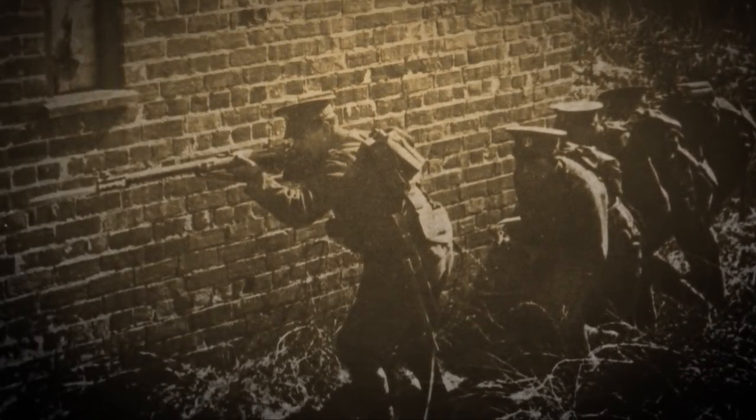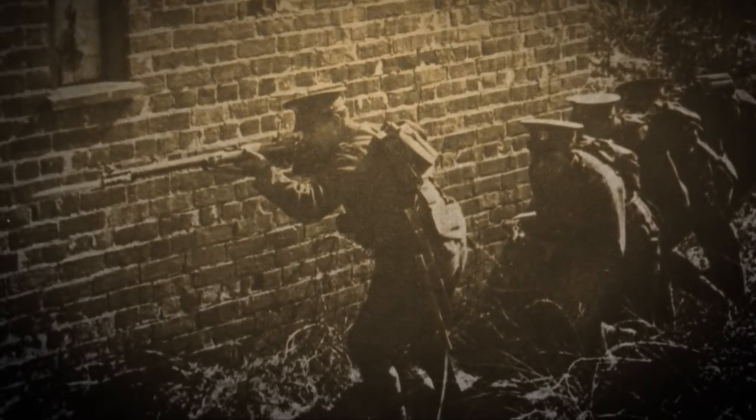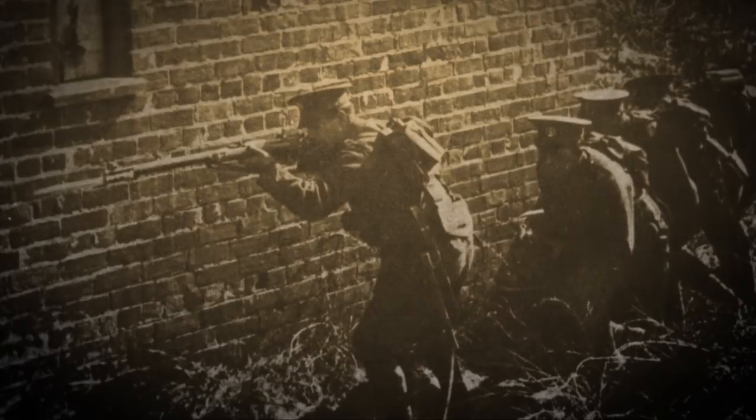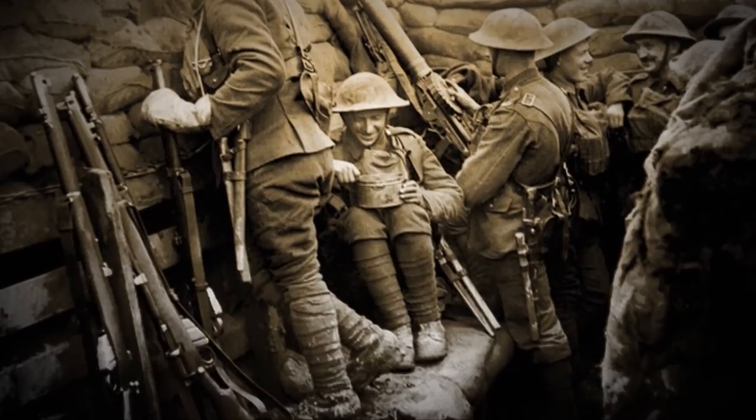This was a 10-round detachable box magazine .303 rifle, cocks on close, a very good rifle. But the British knew that another war would be coming, so they set about trying to improve the ballistics of their service rifle cartridge and also to go with an entirely new rifle.